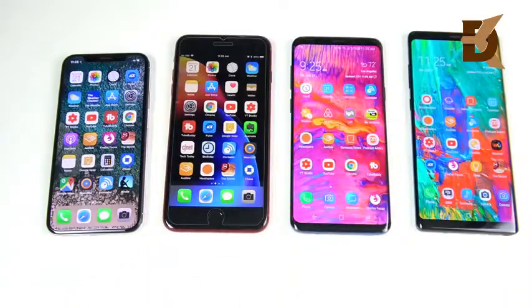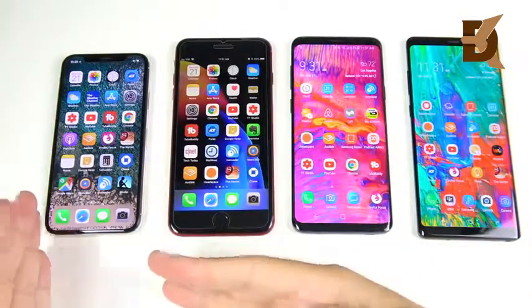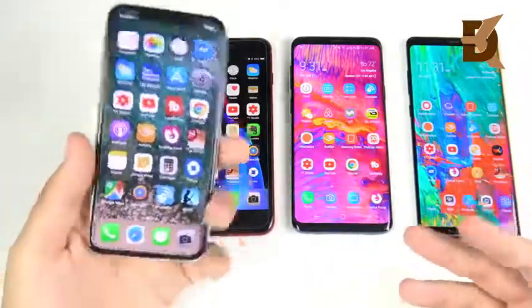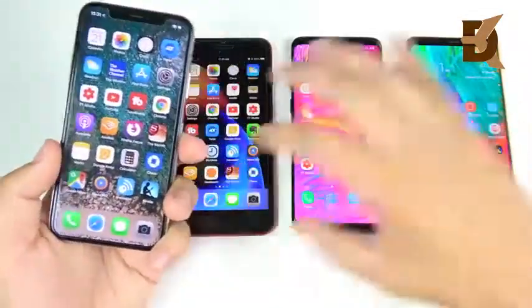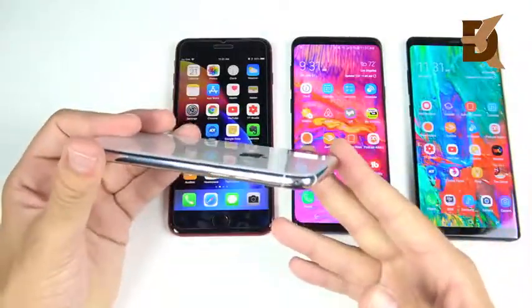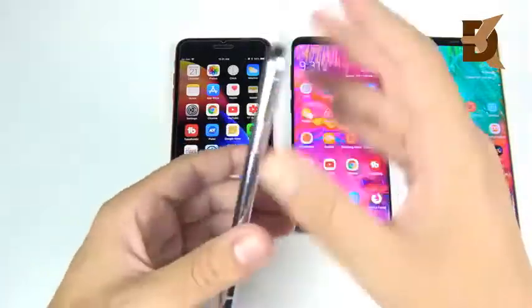Let's get into the first one. Before we begin with the iPhone X — who should buy this device? This video is going to be subjective, based on my use case with all of these, what I've observed, and the applications that are best suited for these devices.